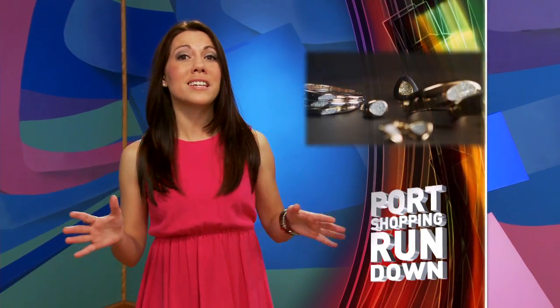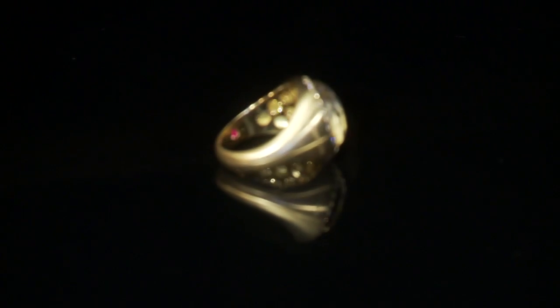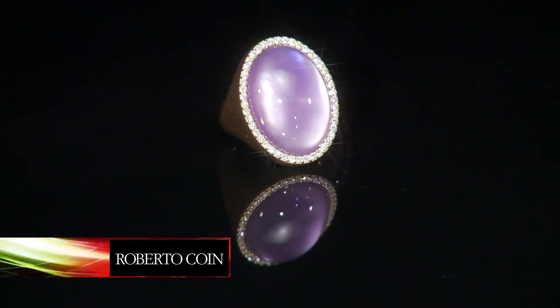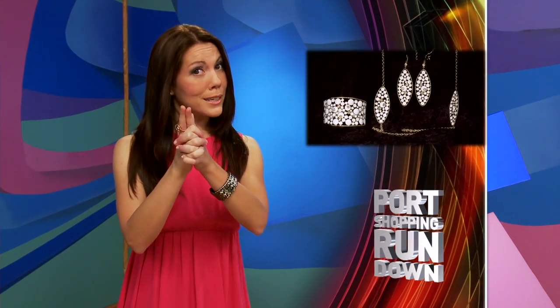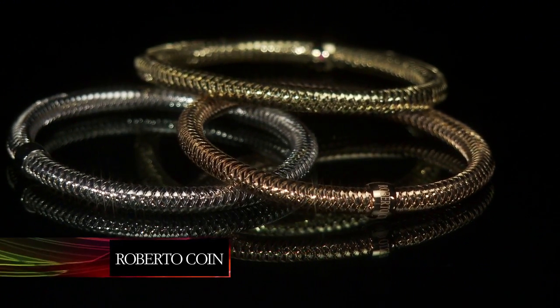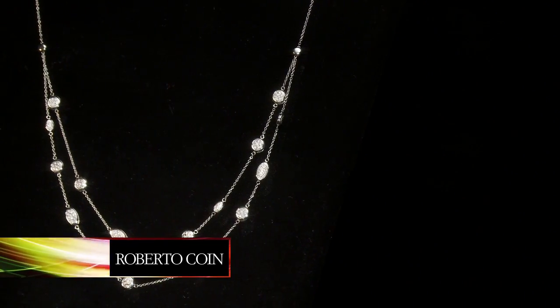Roberto Coin was founded in the City of Gold, otherwise known as Vicenza, Italy, and is the name known around the world for luxury Italian gold design. Each piece of Roberto Coin jewelry comes with a hidden ruby which rests against your skin and is said to bring good luck. The ancients believed rubies promoted fertility — so watch out, girls! The Primavera bangles are the hot thing right now — really lightweight, flexible bangles, great for stacking. There's also a whole range of necklaces, pendants, rings, and earrings, and stylish cufflinks for the guys.